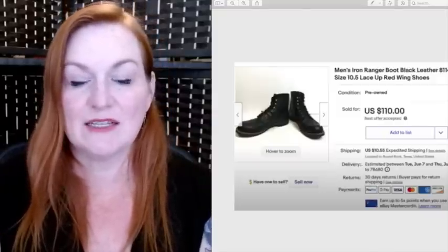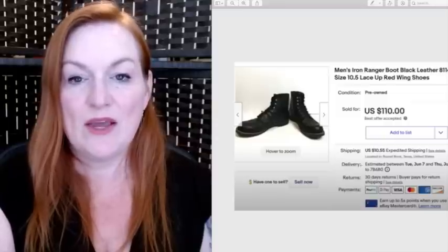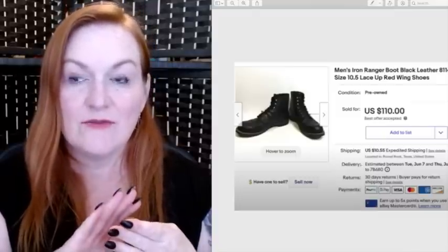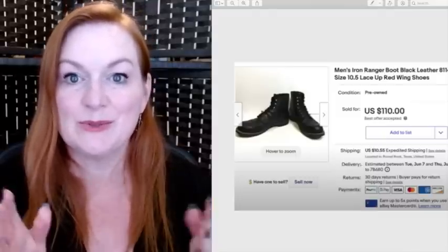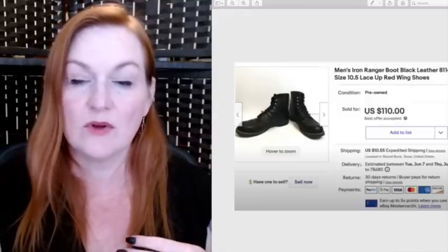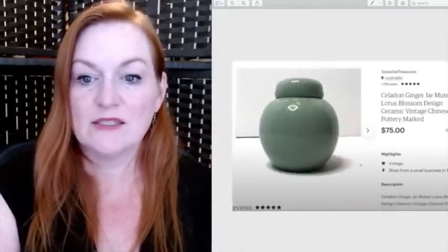These boots were one of Juan's first pickups when we started garage selling together. These are men's Iron Ranger boots — we got four pairs for $180. I was hesitant to spend that much on shoes, but he said trust him. We got all four pairs and they all sold — one pair sold the next day, others within four weeks. These sold for $110.